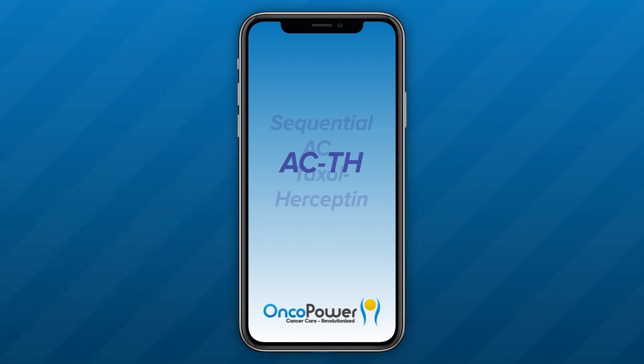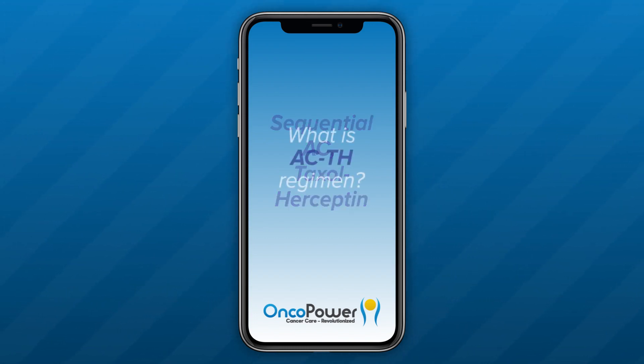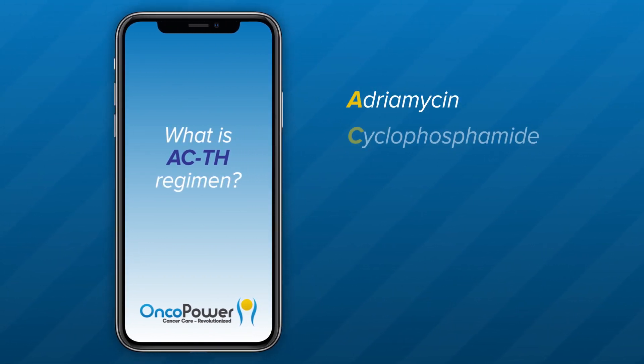ACTH, also called sequential AC-Taxol Herceptin, is a chemotherapy regimen used to treat breast cancer. What is the ACTH regimen? A is for Adriamycin, C is for Cyclophosphamide, T is for Taxol, and H stands for Herceptin.